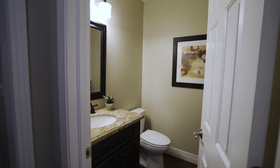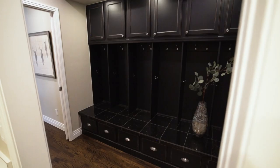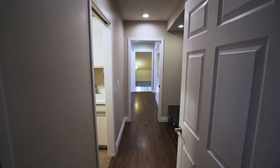There's a powder room, laundry room with ample storage, and a mud room with custom built-in lockers to easily store everything you need and want to keep organized.